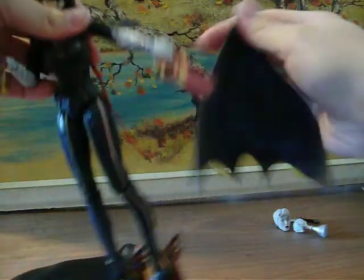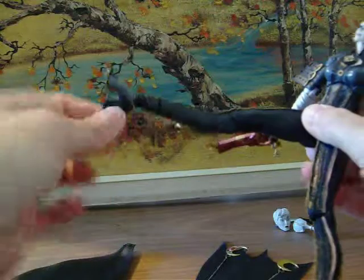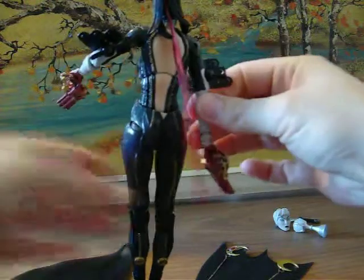Her feet go crazy. And of course, her detail is absolutely beautiful. Her guns are awesome. You can take her wings off if you want. And I ended up gluing the ones on to her heels here — they wouldn't stay, so I decided to glue them. And of course, she's sexy. Got her back open there.